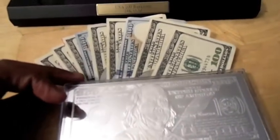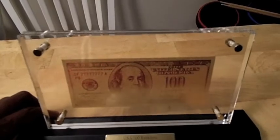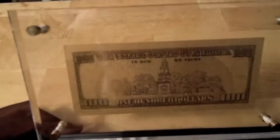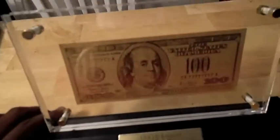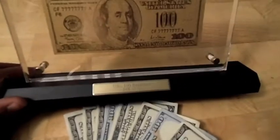If you had to choose, which would you choose — paper, silver, or gold? Check out the back — cool stuff, I like it. So we've got Mr. Franklin here in three different forms: gold, paper, and silver. Which would you choose if you had the choice?